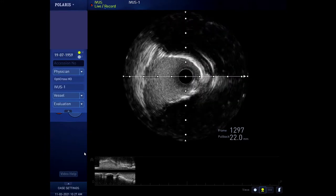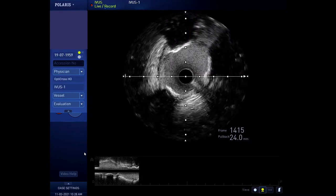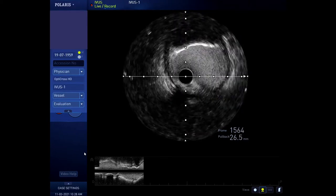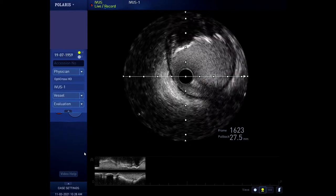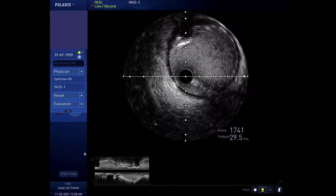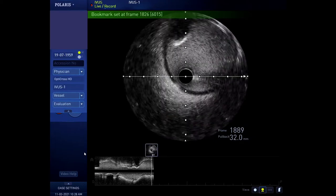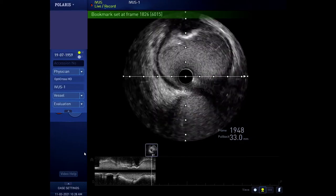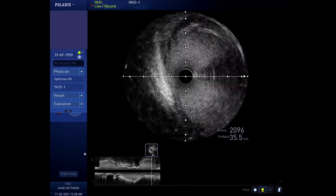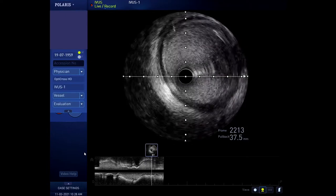There's a branch coming in — that may well be the diagonal. About 270 degrees of calcification here. Coming back into the proximal LAD, which is certainly 4 to 5mm lumen. You just see that little plaque of calcium at midday. There's the circumflex coming in, back into the left main, which looks healthy.